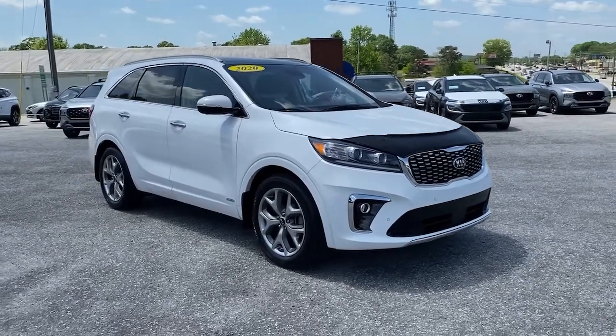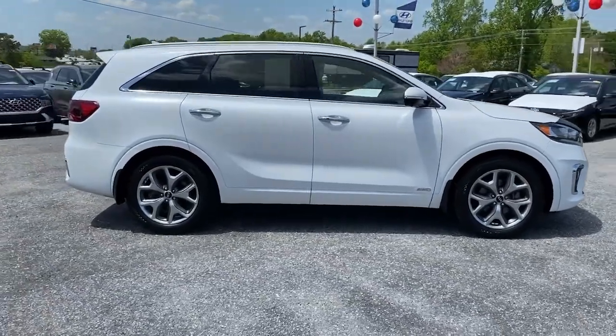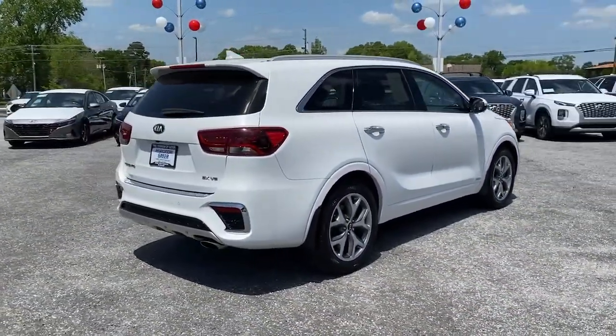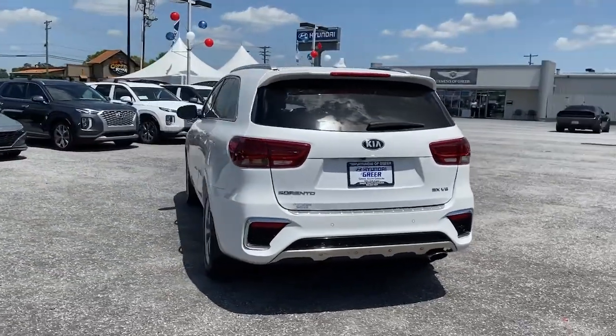Enjoy the view of this 2020 Kia Sorento. This vehicle still has fewer than 45,000 miles on the clock, so it won't last long. Take a closer look at this stylish Sorento, a smooth riding road trip cruiser.